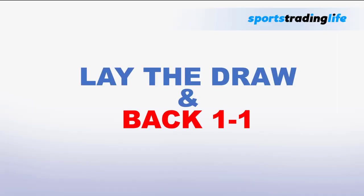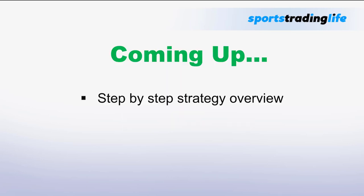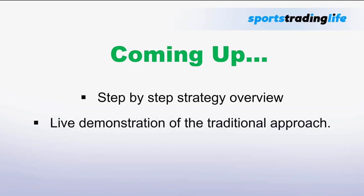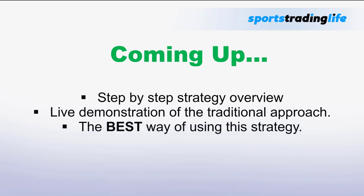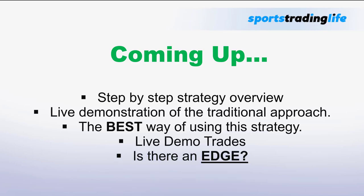Is lay the draw and backing 1-1 a good insurance strategy to trade football on Betfair? In this video, we're going to be asking that question and answering it in full. Coming up, I have a step-by-step strategy overview of lay the draw plus back 1-1, a live demonstration of the traditional approach, and what I feel is actually the best way of using lay the draw and backing 1-1 at the same time, with live trading demonstrations on the Betfair interface.